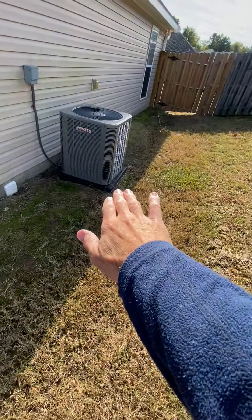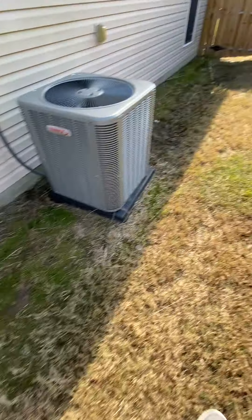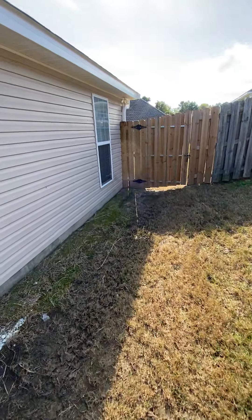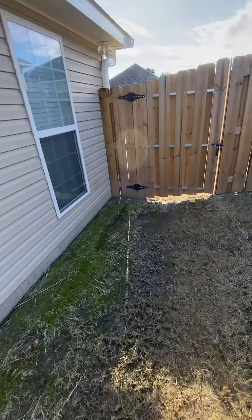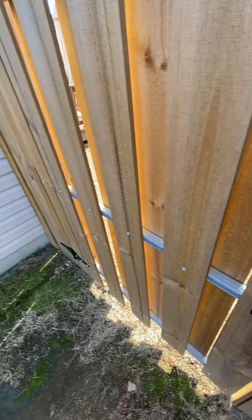This yard actually slopes down to this property, so it probably stays wet over here in the summer. I bet it's kind of wet right now under my feet. Looks like they got a new gate.